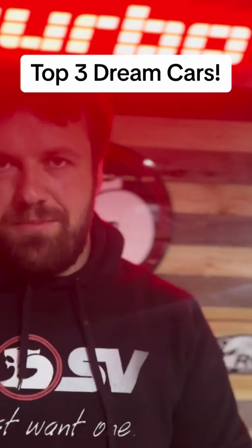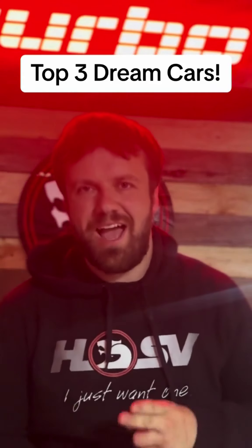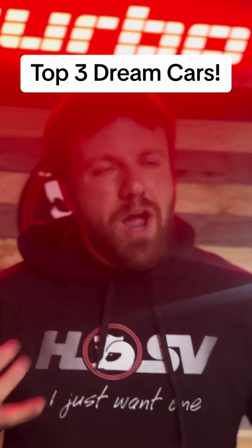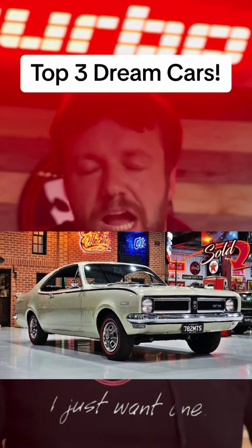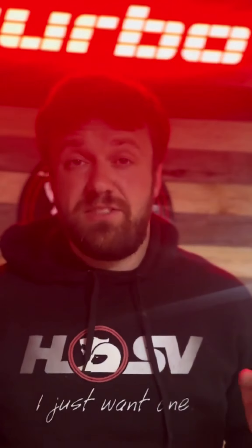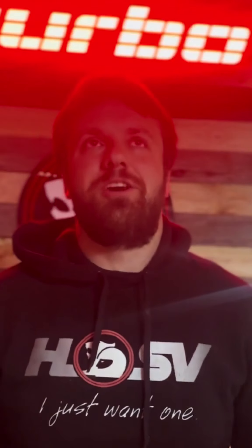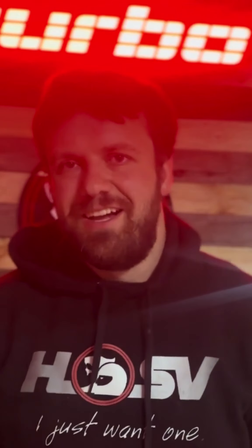My dream car — the one that comes to mind straight away — is a HG Monaro, or a HK. Any of those shapes, I think they are absolutely gorgeous. Doesn't really matter to me if it's a six or an eight, but that series of car is just such a good-looking old classic Australian car.